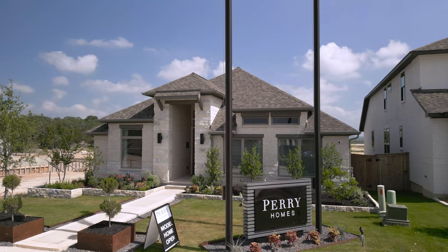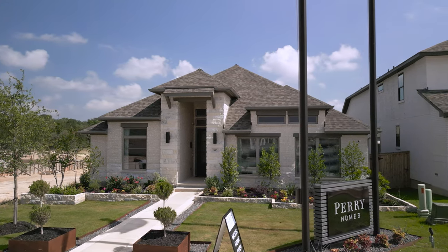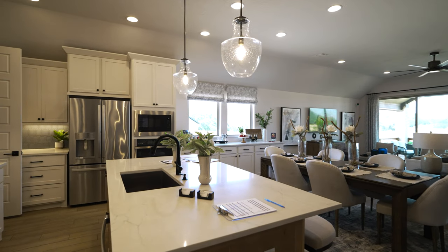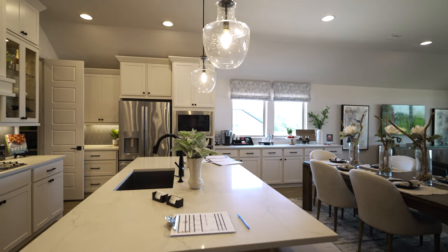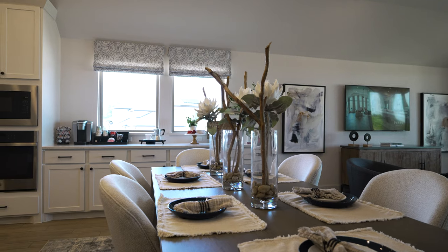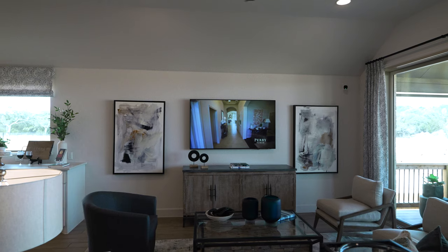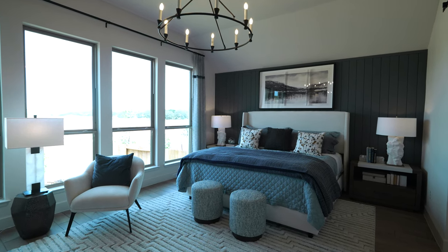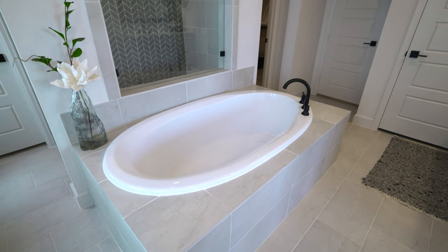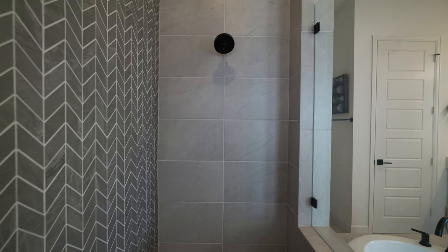Our next stop at Kinder Ranch is Perry Homes — one of the builders we do the most business with. They have so many custom floor plans to choose from, with really the only requirement being whether it fits on the lot. They have a great starting price point here in the mid $500s, and with all those floor plans you won't have any issues finding a layout that fits your household's needs. They also have a great design center experience — choose your colors, upgrades, cabinets, countertops, flooring, and more to make your home feel top-notch.